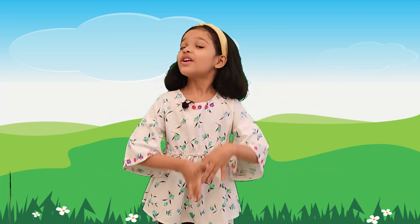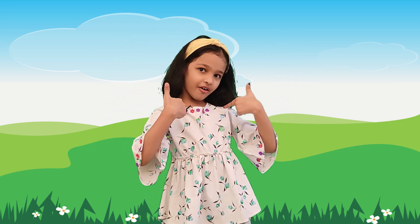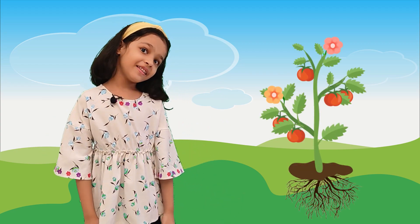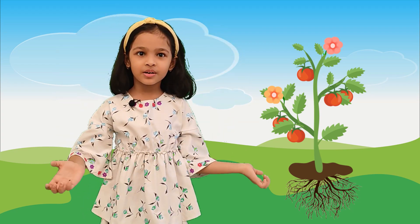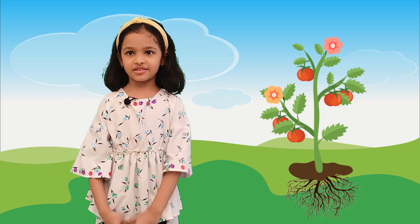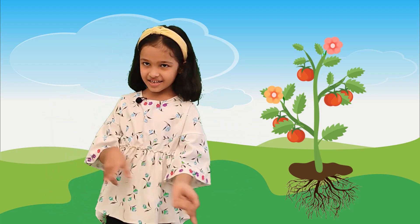Hello friends, welcome to my channel, Learn and Shine with Ovi. Plants are an important part of nature; they can survive on land and underwater. We get many things from plants that are very useful, like food, wood, paper, etc. So today we are going to see types of plants. Let's get started.